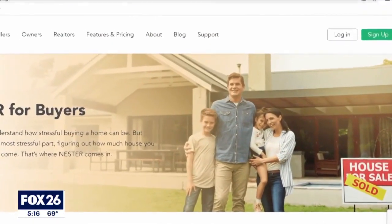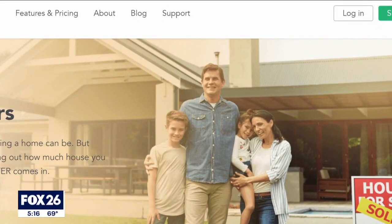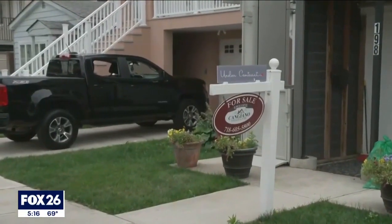Brendan Kennelly created Nestor, saying it's kind of like a Carfax report for a house. He notes that literally the number one regret of homeowners is unexpected cost of repairs and maintenance.